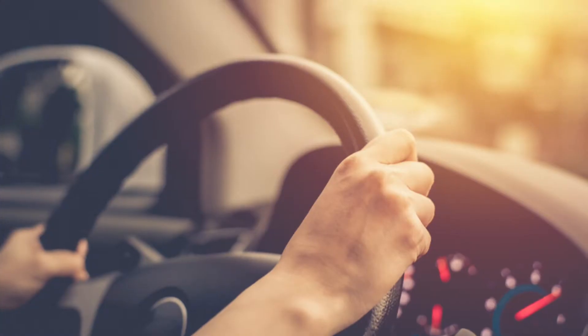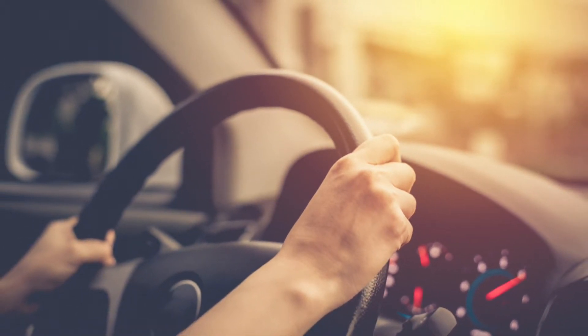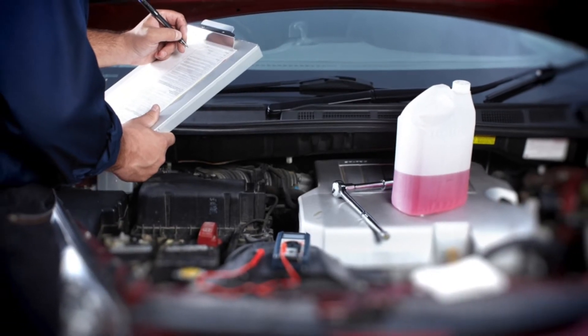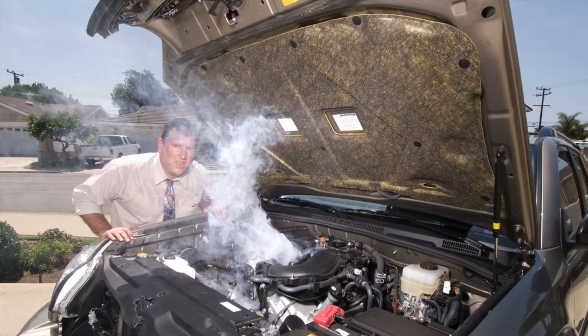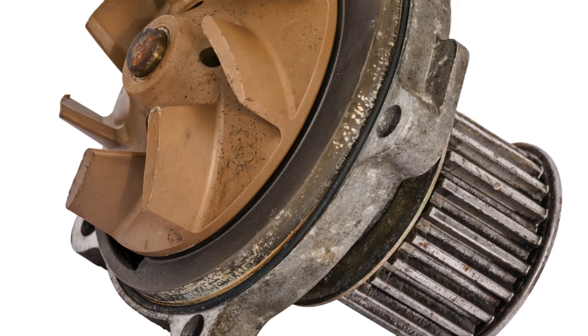Your car radiator is not too complex of a mechanism and should be free of problems for years at a time. However, with all that is at stake, you should know the signs of a failing car radiator. Here are the symptoms to keep an eye out for: your temperature gauge goes past its normal position, smoke coming out of the hood of your car, a collection of green liquid underneath your car, or rust in your cooling system.